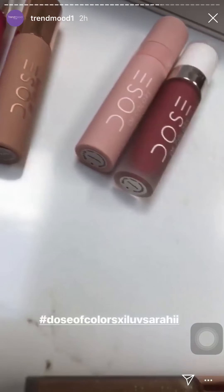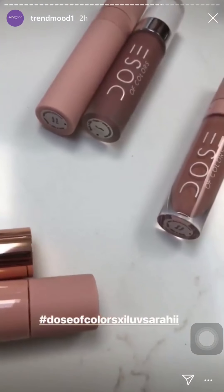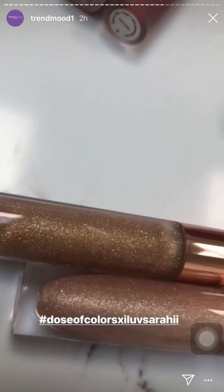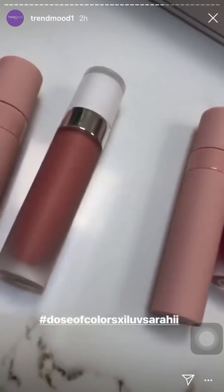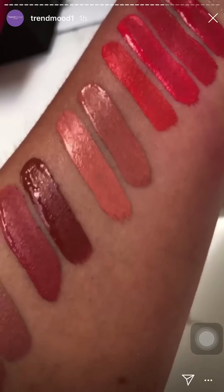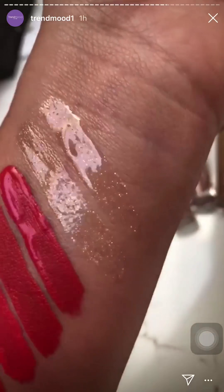I'm posting this before lunch because I know this is the most requested one. I'm going to swatch it for you and also post the glasses and all the lipsticks really quick.